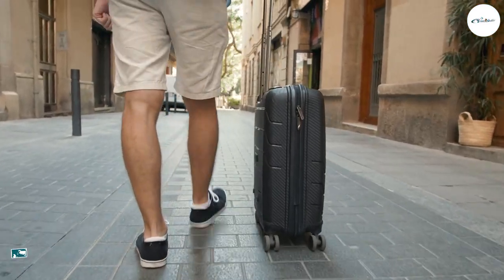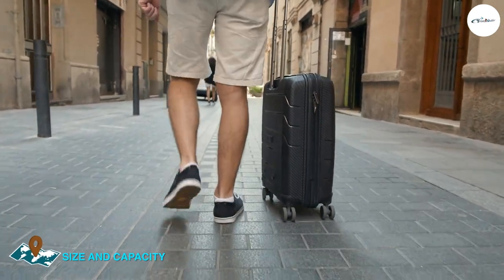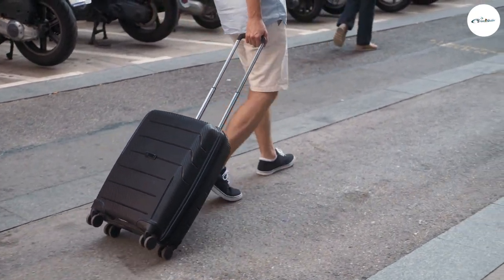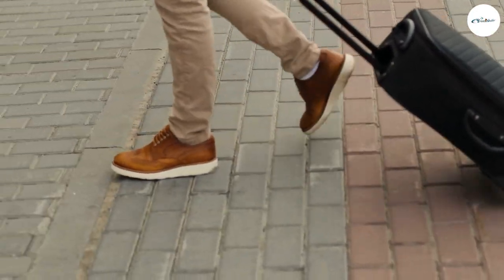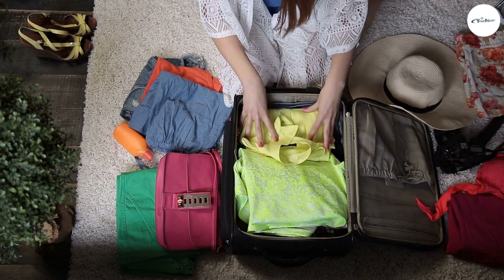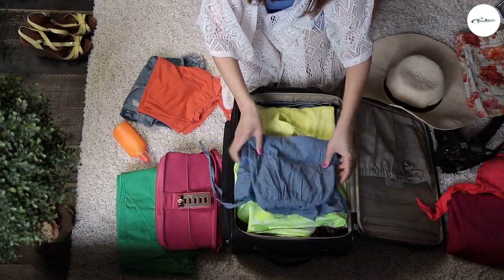The Away suitcase is available in three sizes — carry-on, medium, and large. The carry-on size is compliant with most airline regulations, and all three sizes feature an expandable design for extra packing space. The Base suitcase is also available in three sizes — carry-on, medium, and large. The carry-on size is designed to fit under most airplane seats, and all three sizes feature a zippered expansion panel for added storage.